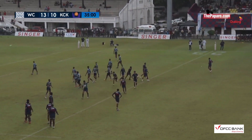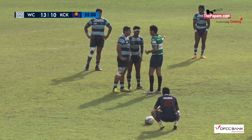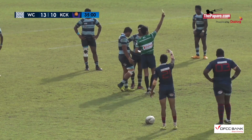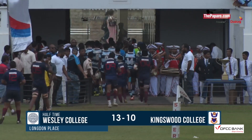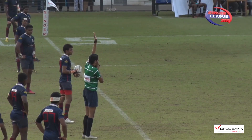But referee Jamal did spot just a small nudge. Yes, it's a yellow card. That's a try scorer for Wesley in this game. As you can see, it's 13 points to 10.